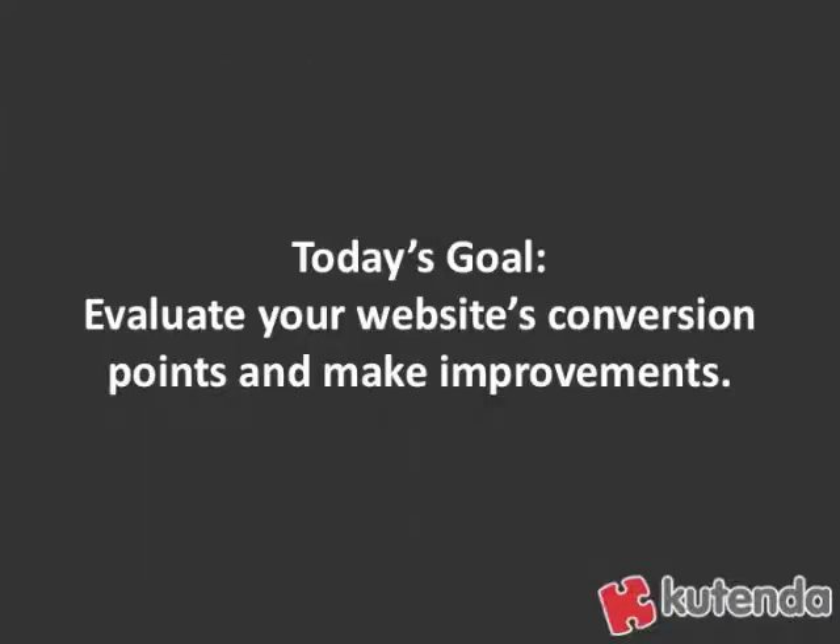Today's goal: go out and evaluate your website's conversion points and make improvements. Look through the tips we just gave you, think about it, and try to find ways to make your website convert better.